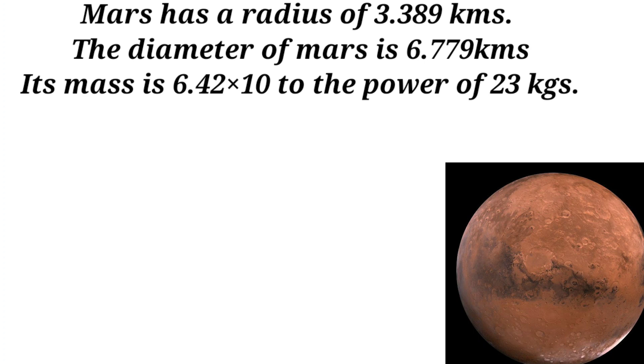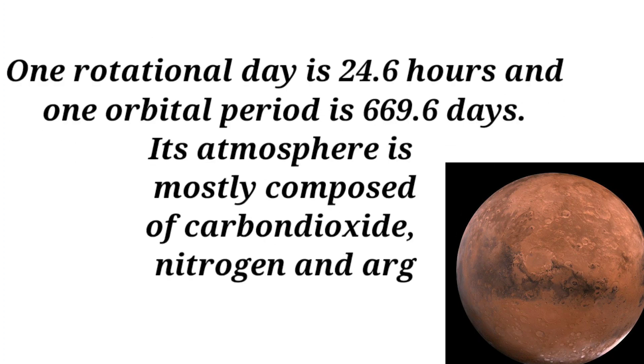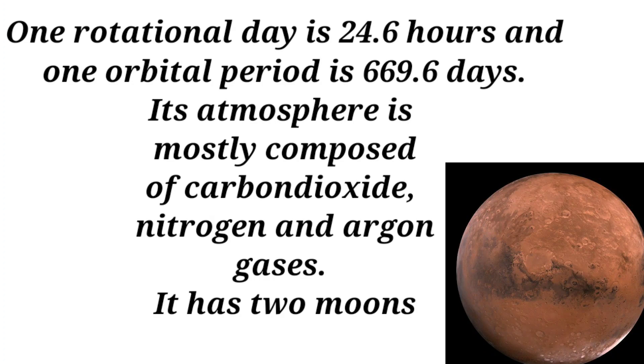Mars's mass is 6.42 × 10²³ kilograms. One rotational day is 24.6 hours and one orbital period is 669.6 days. Its atmosphere is mostly composed of carbon dioxide, nitrogen, and argon gases. Mars has two moons.